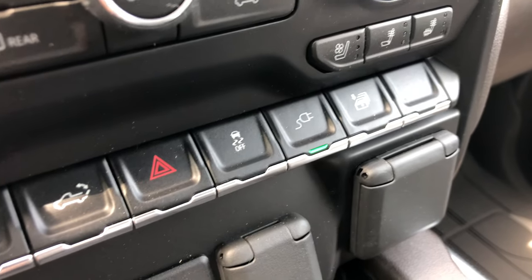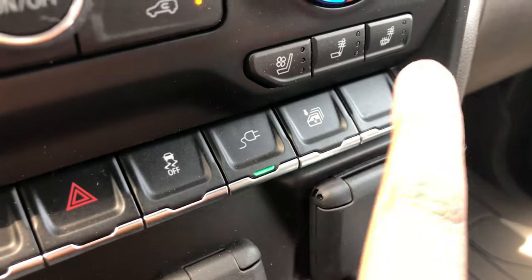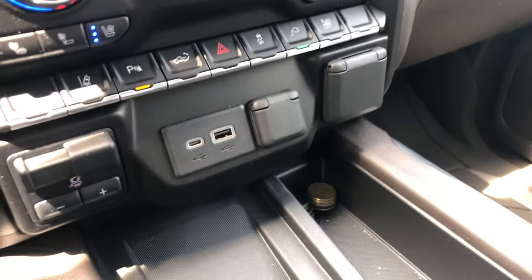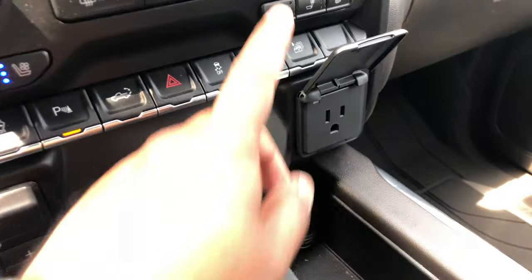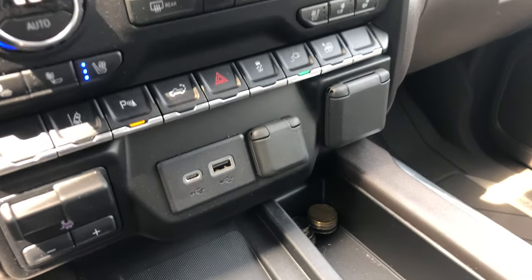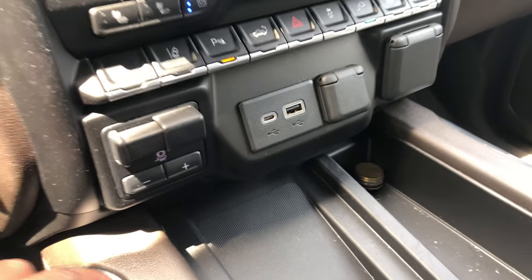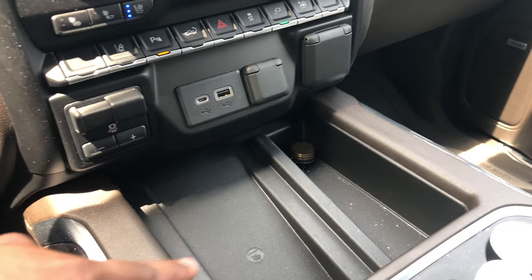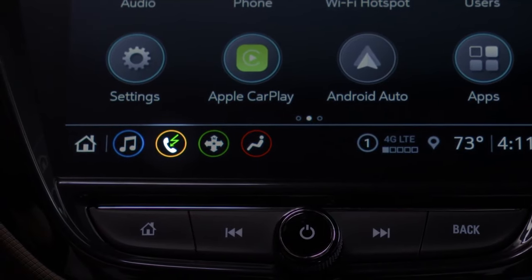Turn this on and it activates the 400-watt outlet in the bed. This button brings all the windows down at once — great if you need to air things out quickly. You also have a 110-watt outlet up here to charge laptops and tablets, an integrated trailer brake controller that looks clean, and a wireless charger. Drop your phone in and it starts charging — you'll see a little lightning bolt go green to confirm.